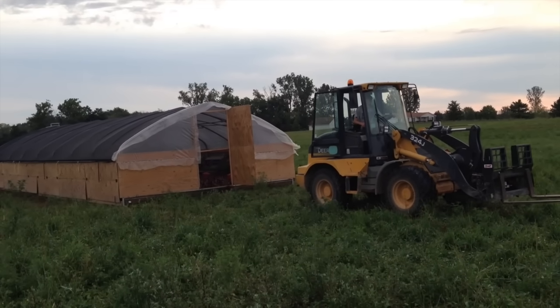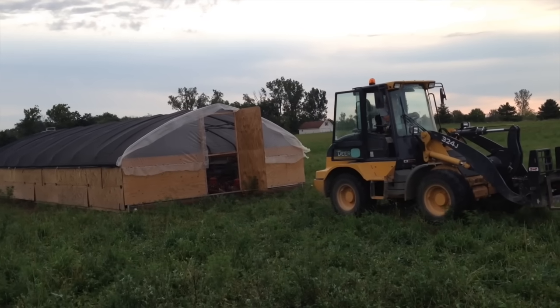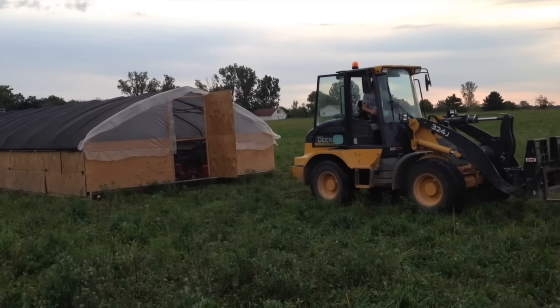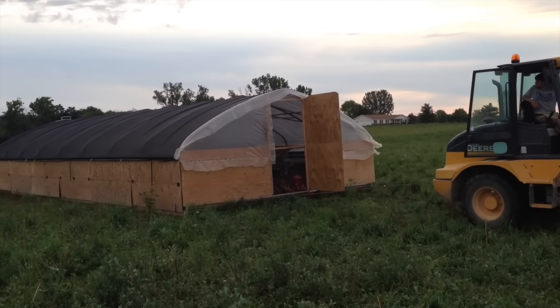This mobile hoop coop can be moved with a smaller four-wheel drive tractor or even a heavy-duty four-wheel drive pickup truck — it just depends on what we have available at the moment. I believe this is a 20-foot by 80-foot hoop house.